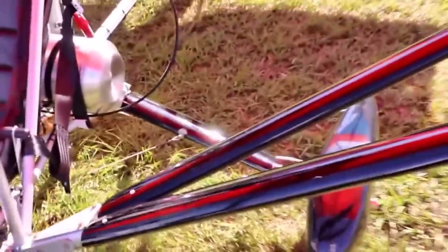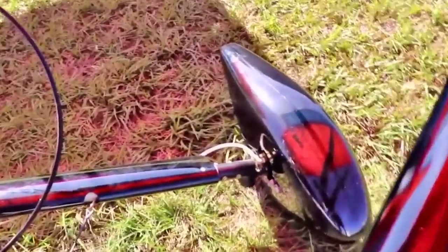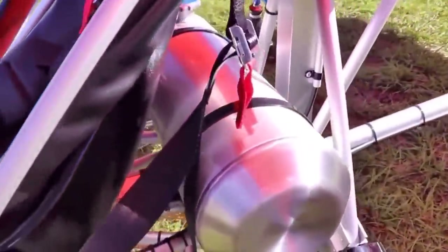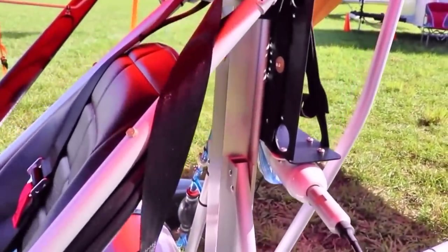What are the other engine options for this plane? We use the Hirth 2702, which is 40 horsepower, inline, two-cylinder fan cooled. And the Hirth F23, that's 50 horsepower, horizontally opposed, two-cylinder. We also use Kawasaki 340 and 440 currently.